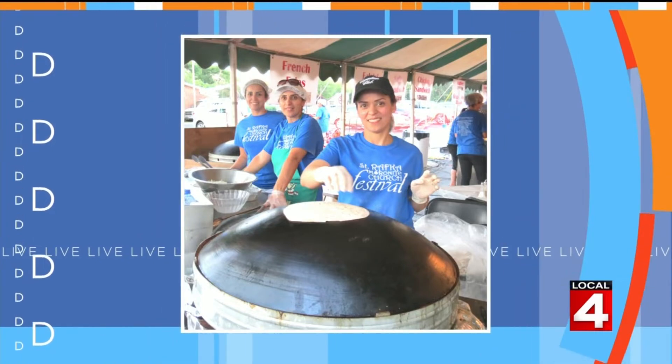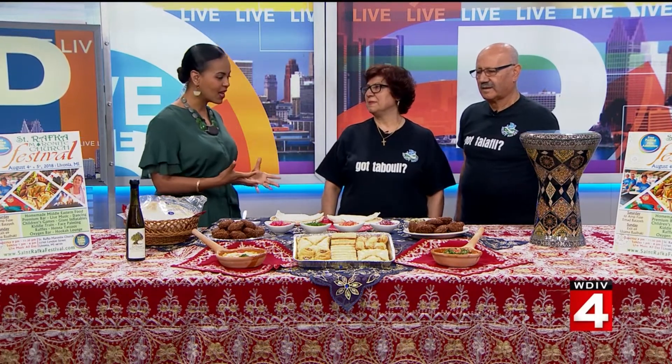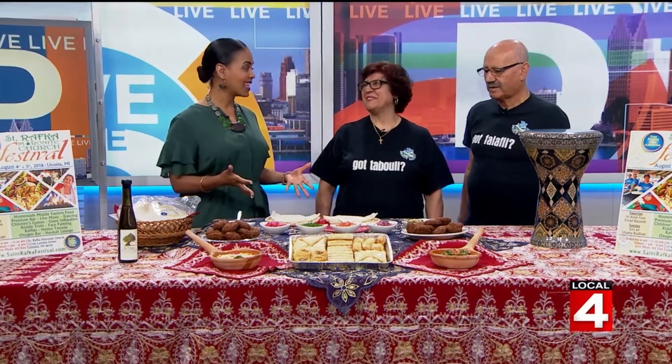One of the star attractions is the homemade Middle Eastern food, which always gets all of us here excited. Joining us are the owners of Beirut Bakery in Redford Township, Milad and Laila Hallis. They are going to make for us one of the most popular foods at the festival — a falafel sandwich.